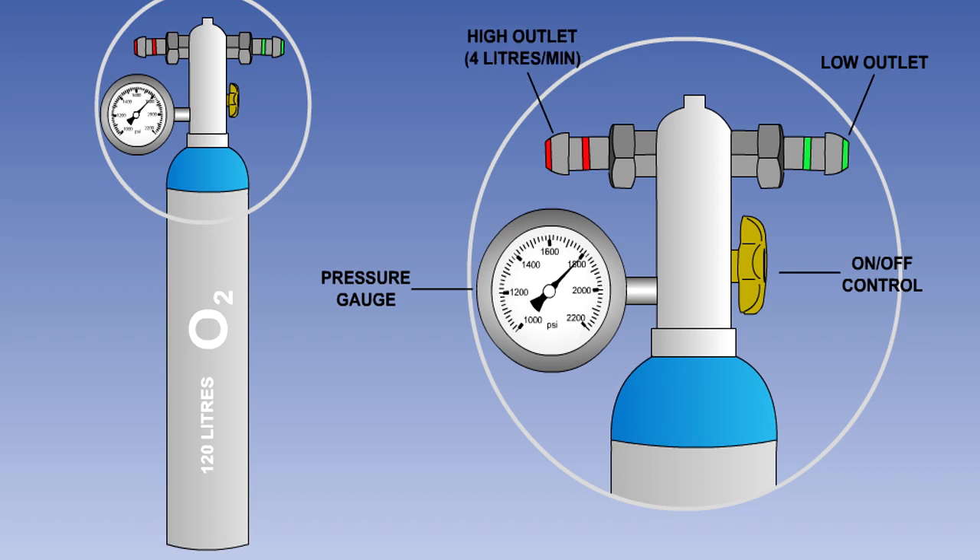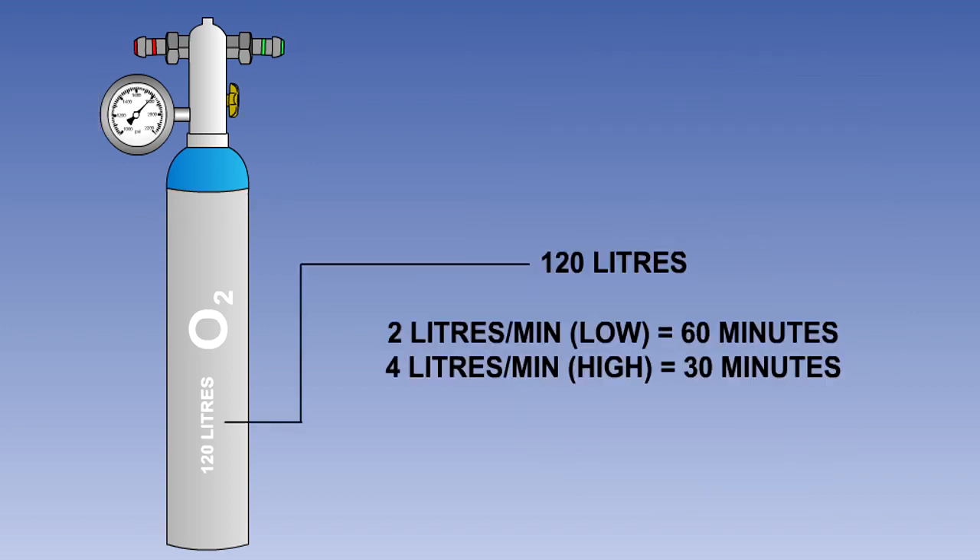The high outlet provides 4 litres of oxygen per minute to the user. At a rate of 2 litres per minute, a 120-litre cylinder would last 60 minutes; this reduces to 30 minutes at 4 litres per minute. Larger cylinders with more than one outlet for multiple supplies are also sometimes used.